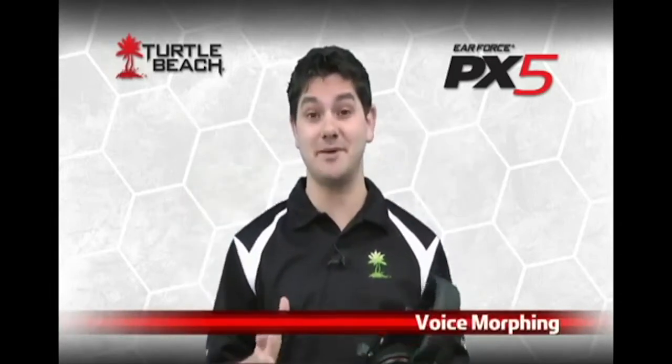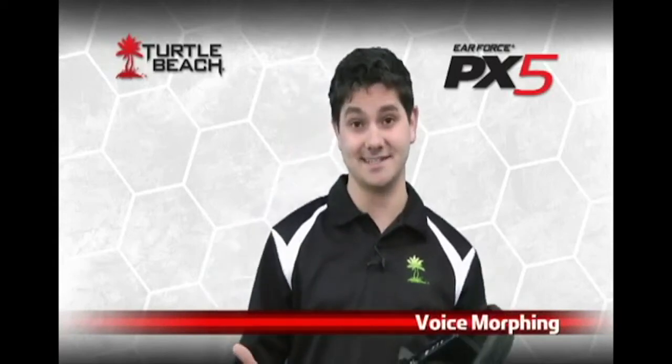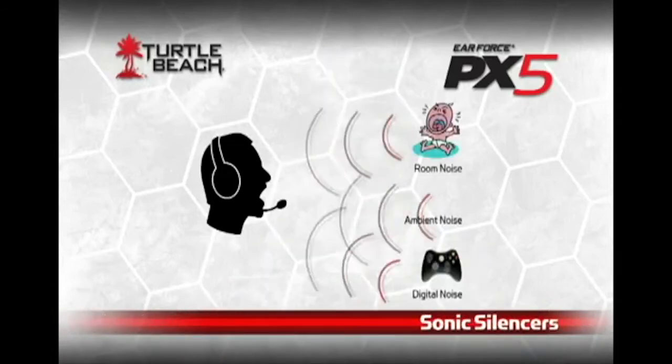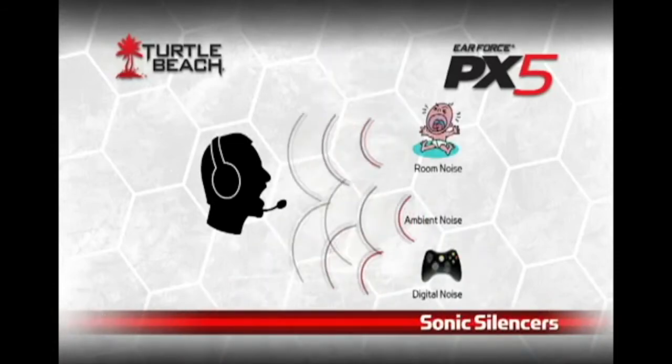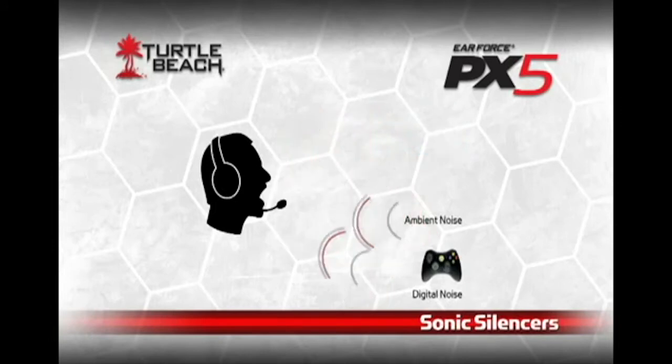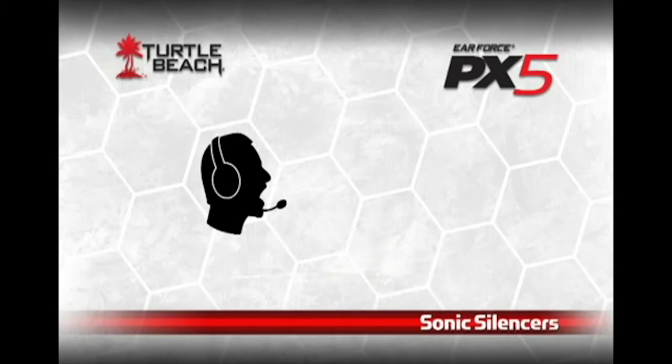Plus, there's also a voice morph feature to let you alter your voice from a high-pitched chipmunk to a deep-throated alien monster. But that's not all. The PX5 also has sonic silencers that can eliminate unwanted room noises being picked up by the mic, or remove digital noise from your Xbox controller. With sonic silencers, the PX5 runs so quiet you won't even know it's on.